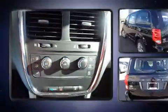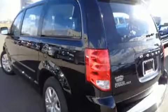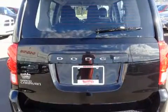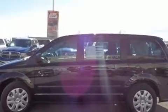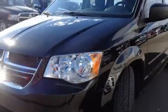Dodge ensures the safety and security of its passengers with equipment such as dual front impact airbags, head curtain airbags, traction control, brake assist, anti-whiplash front head restraints, a panic alarm, and four-wheel disc brakes with ABS. Electronic stability control stands out as a technologically savvy innovation, keeping you better connected to the road.